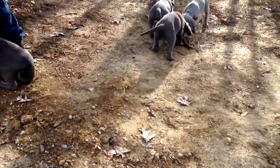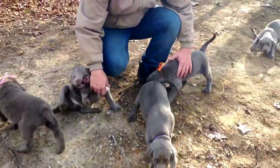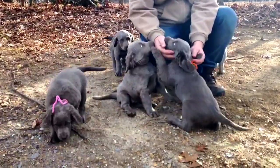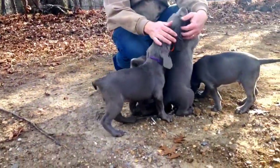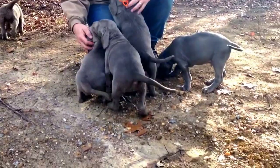Hello everyone, this is the third update for Zuri and Elise's puppies. We'll begin the picking process today for the long hairs and give everyone a close up of each puppy. It's getting exciting here in the next week.